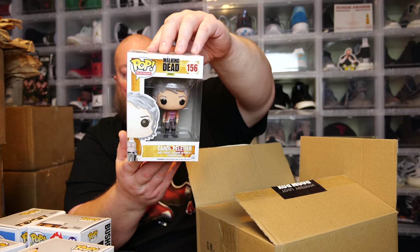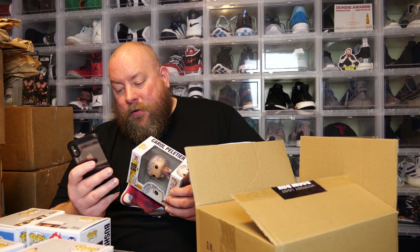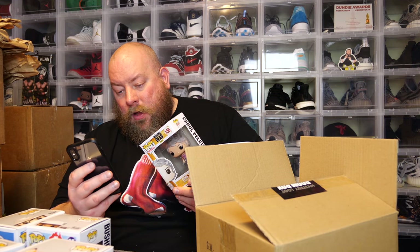Last one — we have Carol from The Walking Dead, a 2016 pop. The box is not too bad of shape either; just a couple small blemishes for the age of it, all in all about 8.5 out of 10 condition. Not bad. This isn't the bloody one, so the value on Carol is 25 bucks.